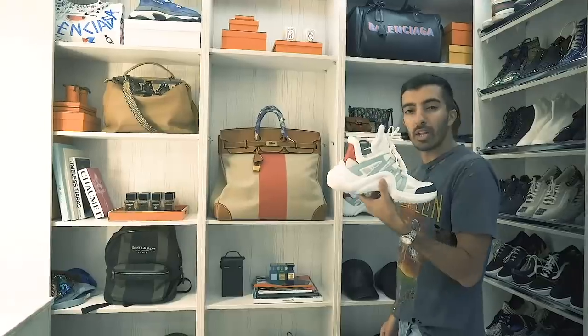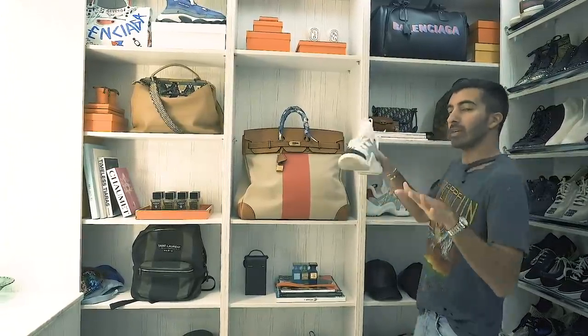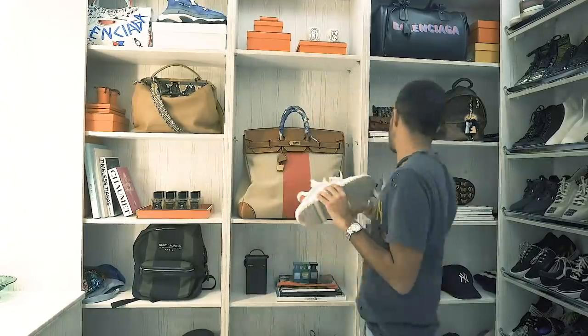But these look a bit UFO-ish. Like, when I'm wearing them, I feel like I'm an alien — like I just landed on Earth. But they're sick, I'm obsessed.